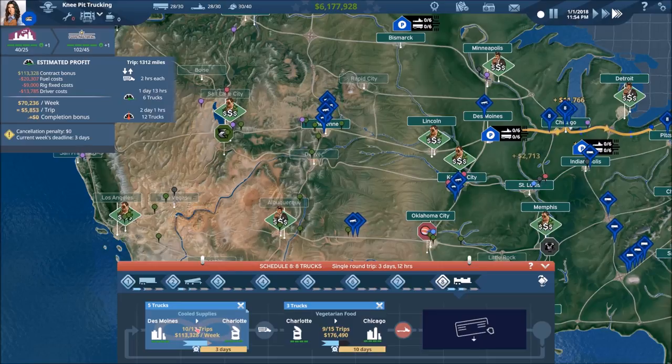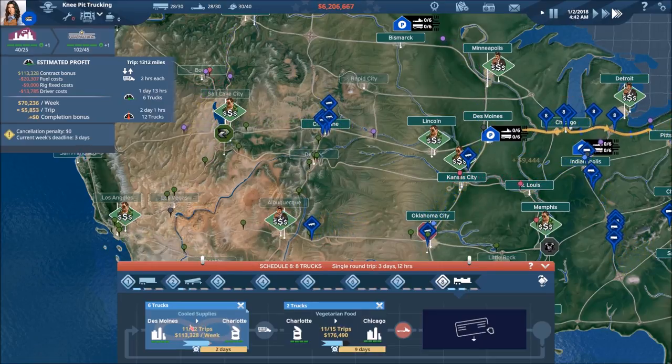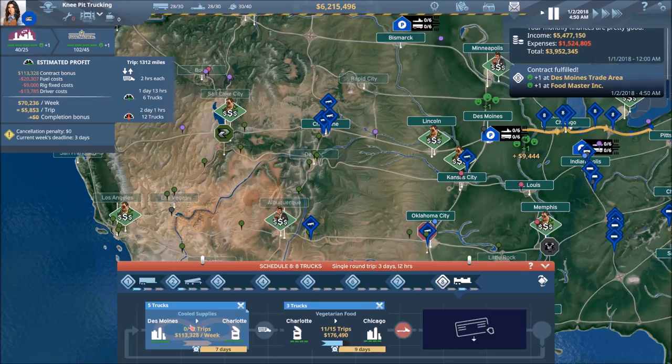Things still going OK — $5,800 per trip still. I keep looking for that to change and hopefully go up, if anything.